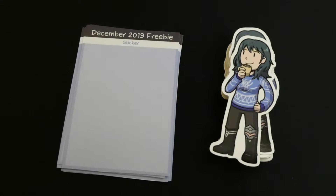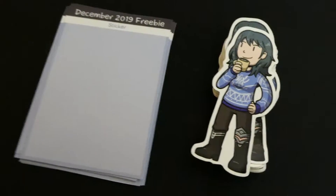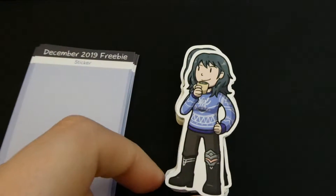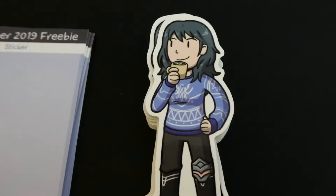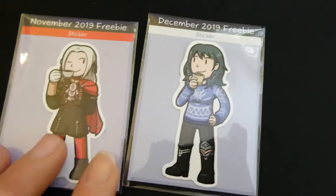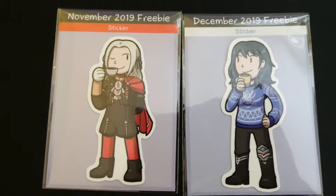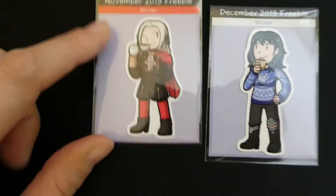Hey guys, welcome to December. The freebie sticker for this month from the online store is Byleth from Fire Emblem Three Houses in a Christmas sweater. Here's what it looks like packaged and this is what it looks like next to Edelgard, because they match kind of. How cute. This is the one from last month.